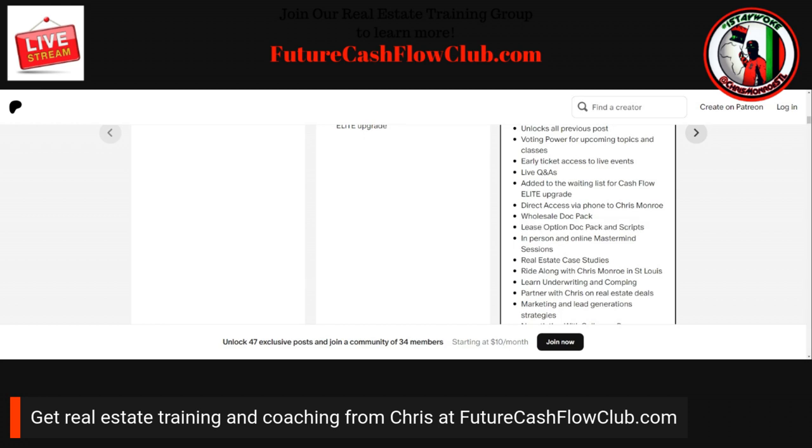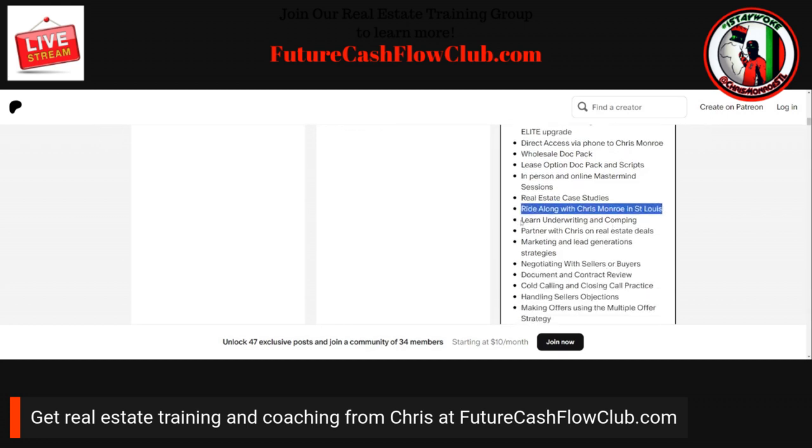You get in-person and online mastermind sessions. You also get real estate case studies where I get deep in the weeds into creative finance — showing you how we do everything from the ground up when it comes to structuring deals. You get ride-alongs: if you're in market here in St. Louis, you get to go to properties and see how we do the rehab portion. You also get training on underwriting and comping — very important to understand your numbers.